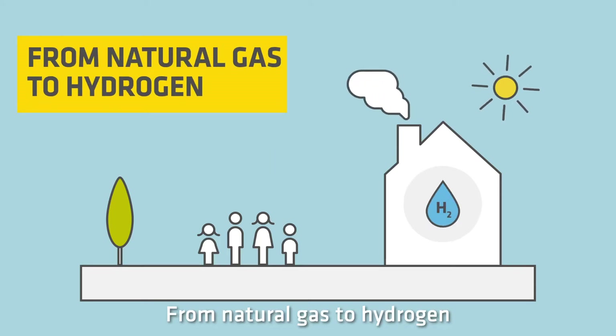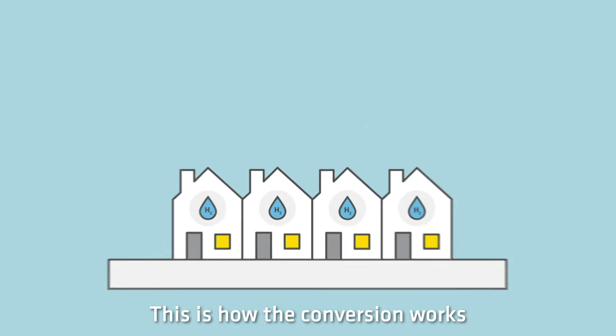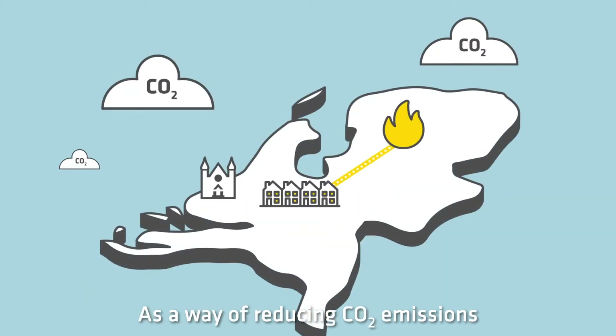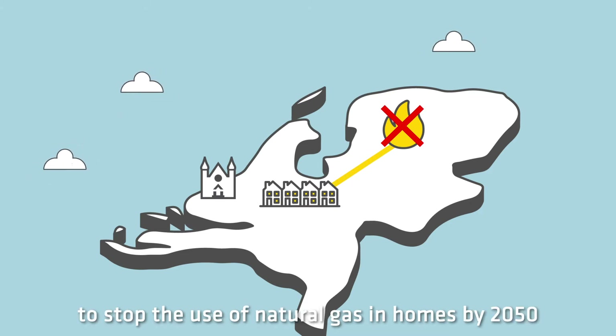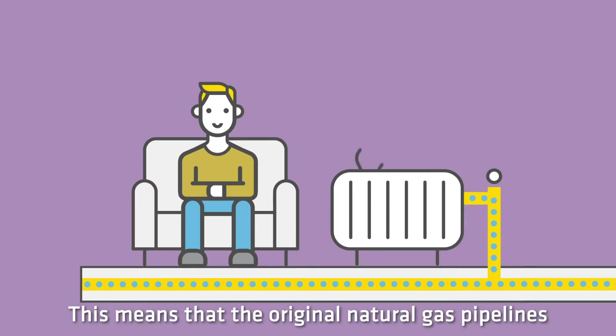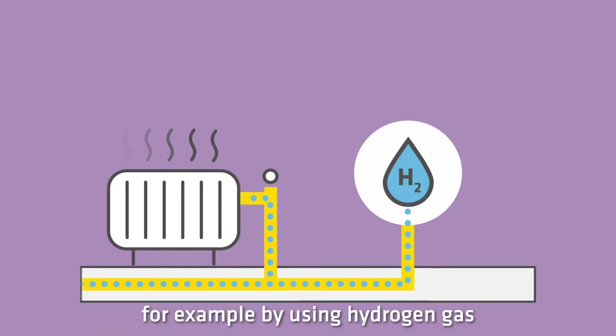From natural gas to hydrogen — this is how the conversion works. As a way of reducing CO2 emissions, the Dutch government is planning to stop the use of natural gas in homes by 2050. This means that the original natural gas pipelines can still be used to heat our homes in a sustainable manner, for example by using hydrogen gas.